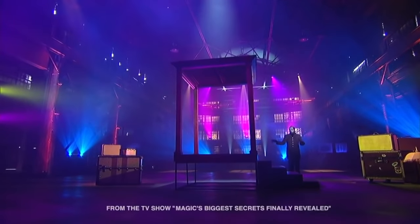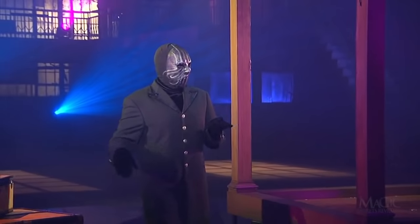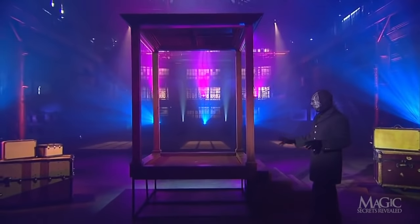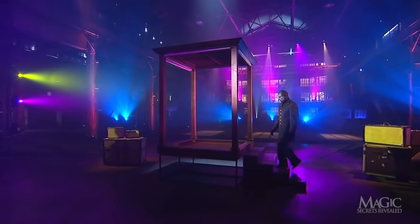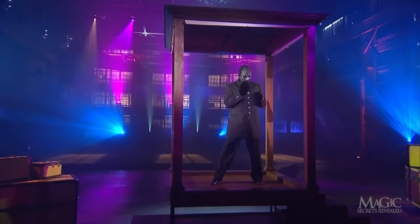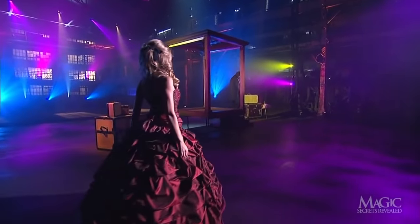The magician will use this large, open-sided cabinet for his first illusion. He walks around to show us that the cabinet is empty. Just to prove it, he climbs up the stairs and onto the platform. He calls for one of his lovely assistants, who happens to be wearing an incredibly fancy costume.